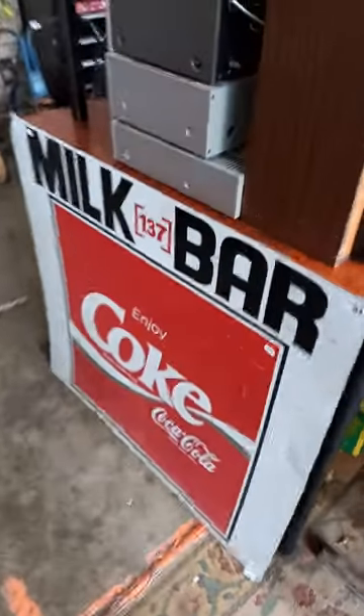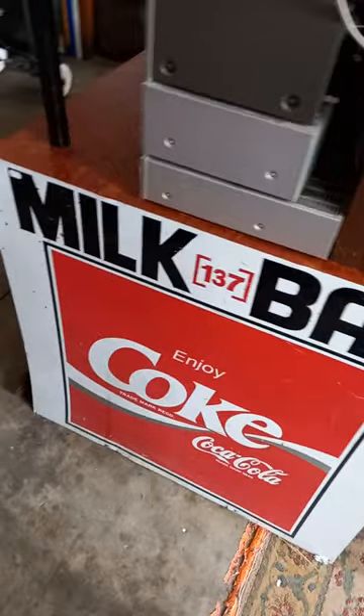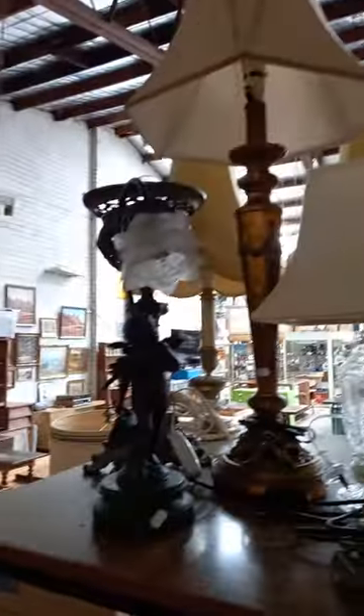Old milk bar sign — 137 Heathmont or something like that. It says in the catalogue description what the address was. Some tricycles and a Tonka, some tool cabinets, big collection of lamps.